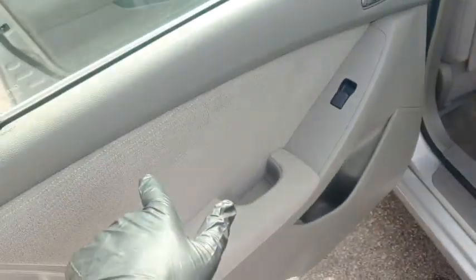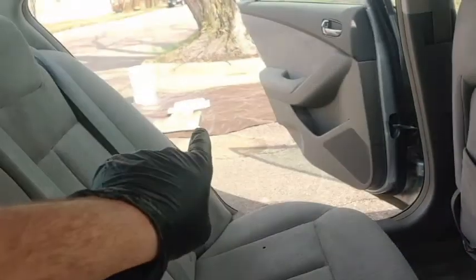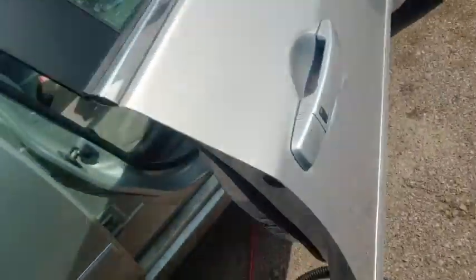Clean the interior, shampoo and everything. Here's what I have not done yet, getting ready to. You can see the two floor mats over there. Let's see if we can get that one out right there.